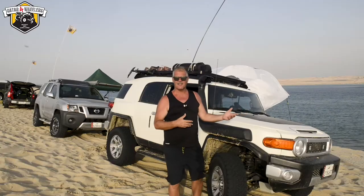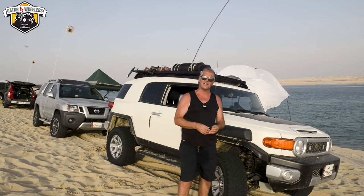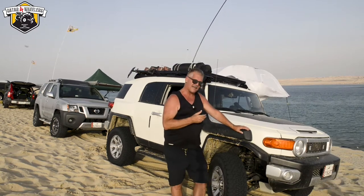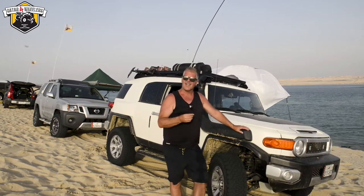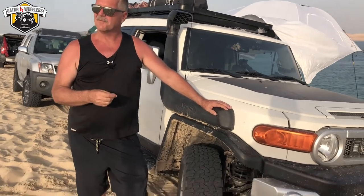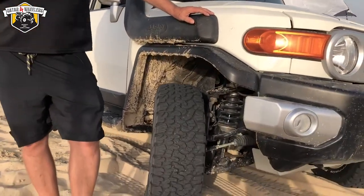Behind me is my vehicle. It's a 2015 FJ Cruiser. If you want to take a minute, I'll give you an idea of what the setup is on this vehicle. I bought it from another club member back in January, so there was already a lot of things done, but I've done a few things and I have a few more things I hope to do.